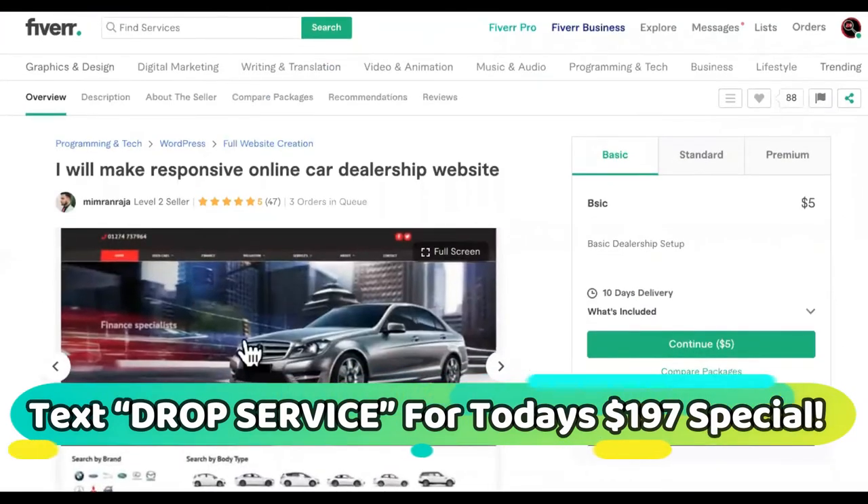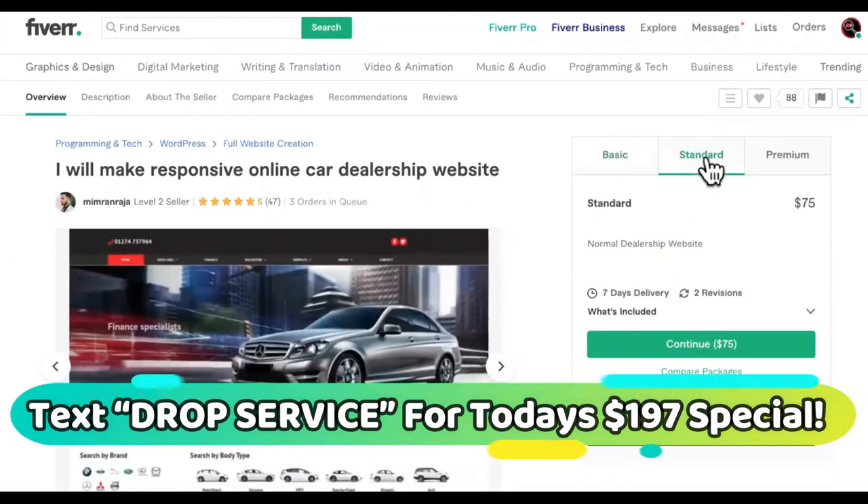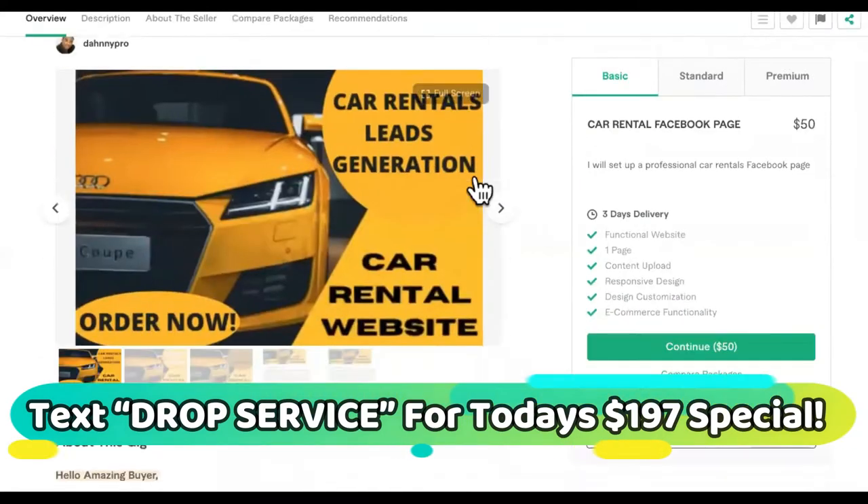The first step would be to get your own little cheap site made. We got a $5 one, we got 75 bucks, and then you got this guy over here for 50 bucks.